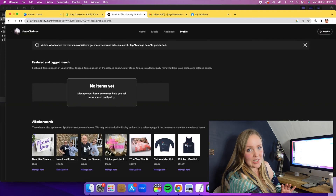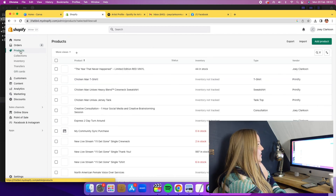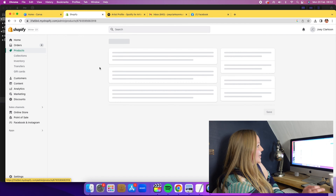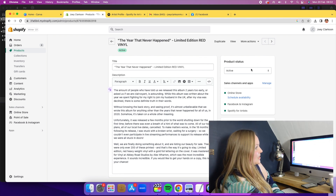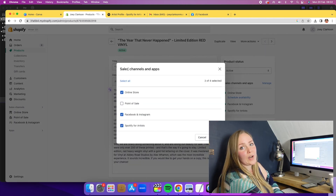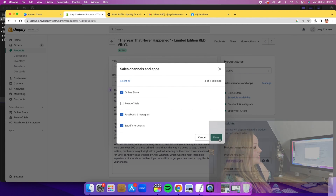Once your store is actually connected, you just want to make sure that all of the products you want listed on your Spotify store are actually available and listed as available. To do that, head into your products, select the item you'd like to edit, and check your product status on the side. Right underneath product status it says 'Active,' then 'Sales Channels and Apps' — click Manage. Inside there, you can choose where you'd like your products listed. I've got mine selected for Facebook and Instagram, as well as Spotify for Artists and my online store.